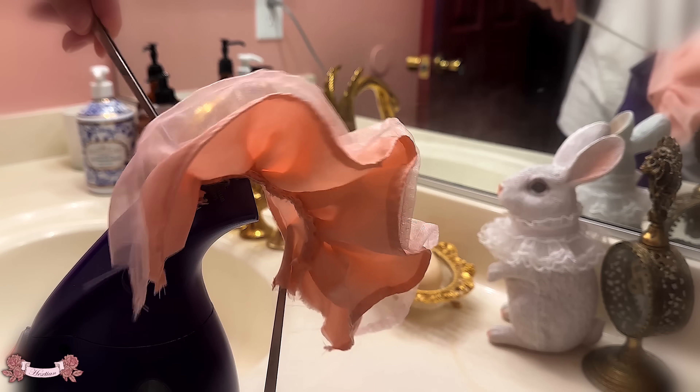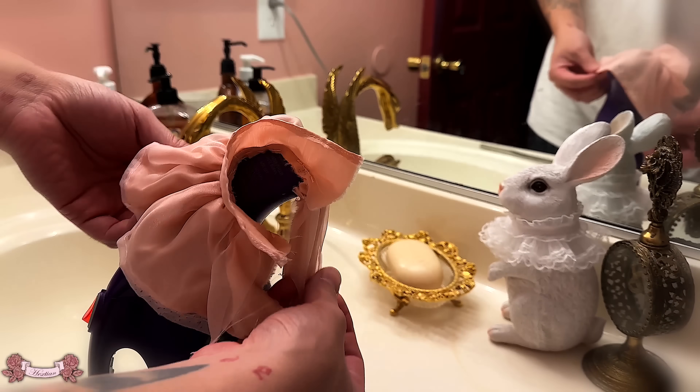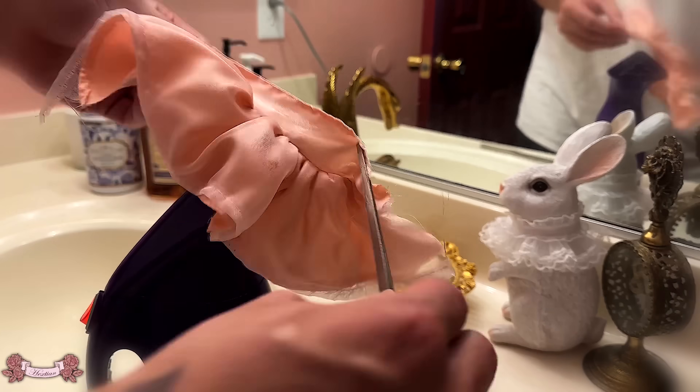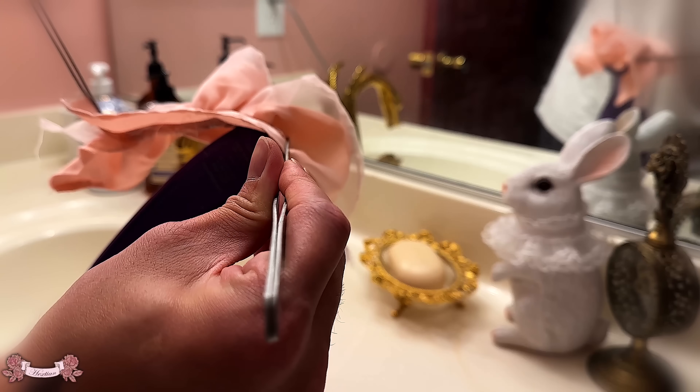For some reason the fabric was very wrinkled when I was sewing it and I just had to really steam it midway, so I made sure to do my best to get rid of all the wrinkles.